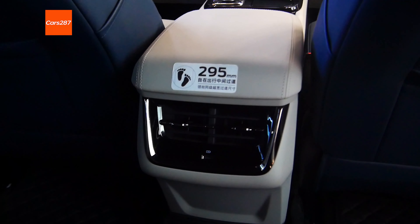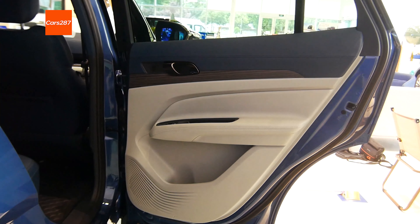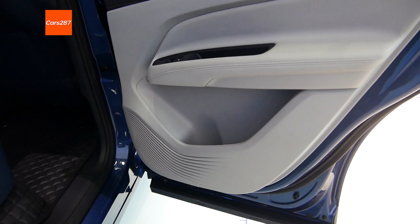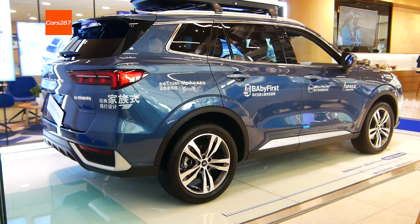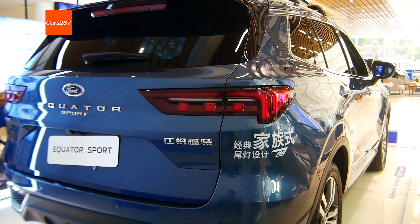The performance of rear legroom is still quite good. The car is designed with two rows and five seats, equipped with the Ford Co-Pilot 360 driver assistance system, and can achieve L2 intelligent driving at full speed.